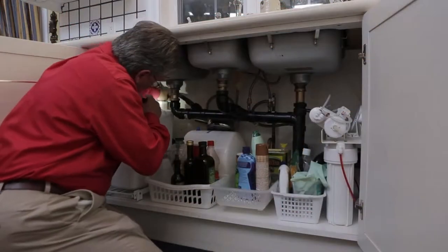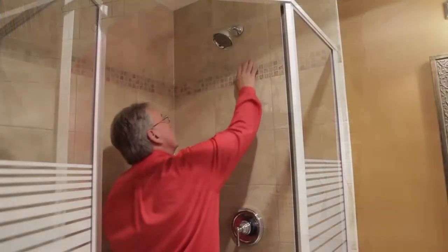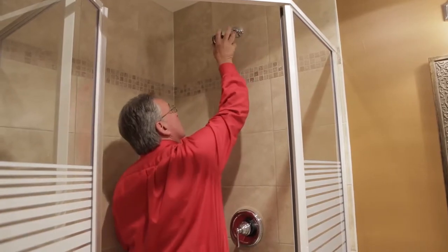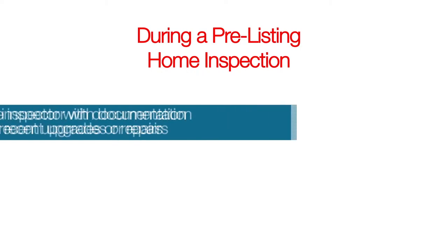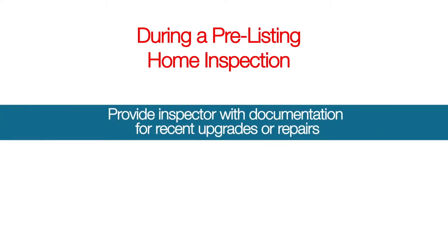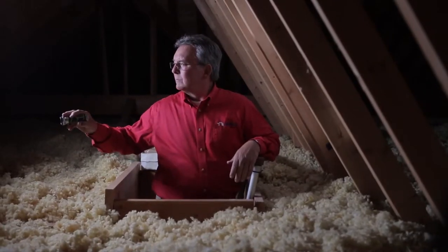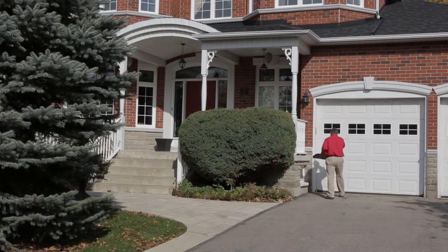As the individual who arranged the inspection, it's a good idea for you to attend the home inspection, because if you have any questions or concerns, you can talk directly to the home inspector as the inspection happens. During a pre-listing home inspection, homeowners should consider providing the inspector with documentation regarding any recent upgrades or repairs, as well as offering explanations for obvious defects or damages, such as stains, holes, or patches. This will answer common questions that may arise during the home inspection, and will make sure that the inspection is conducted in a timely manner.